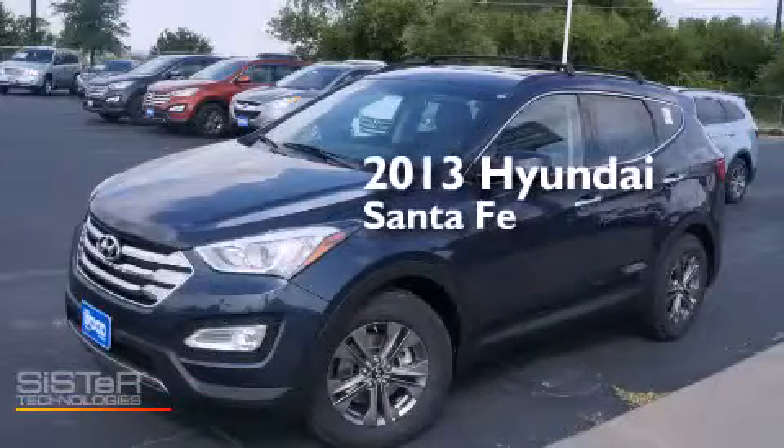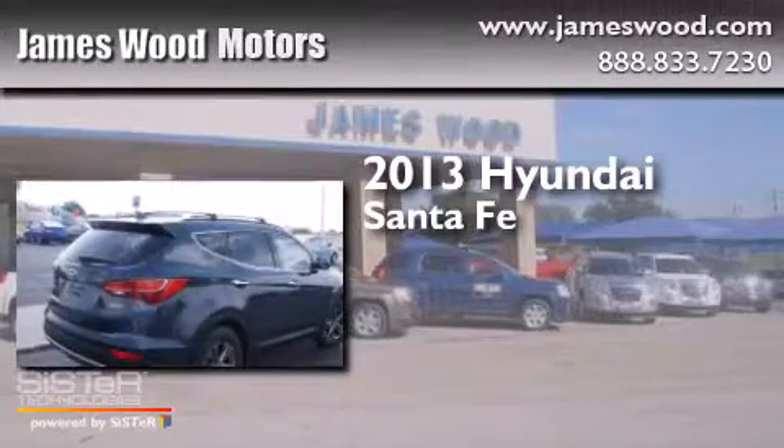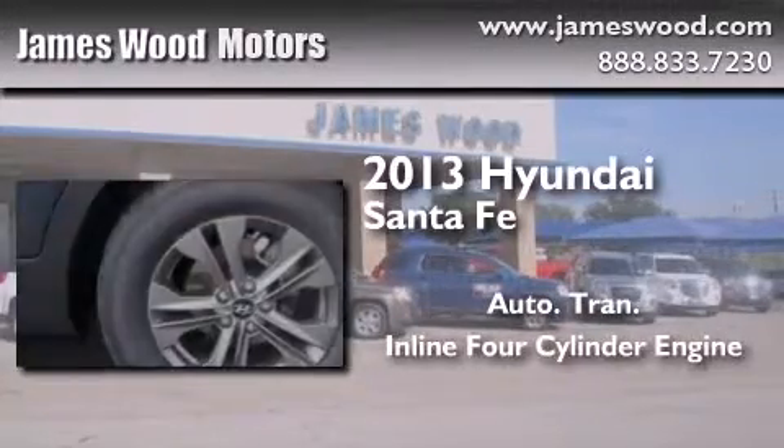This is a brand new 2013 Hyundai Santa Fe. This crossover has an automatic transmission and an inline four-cylinder engine.